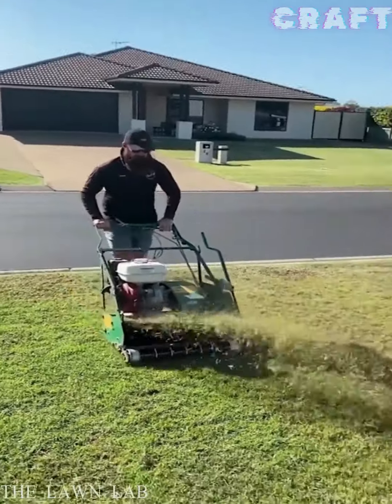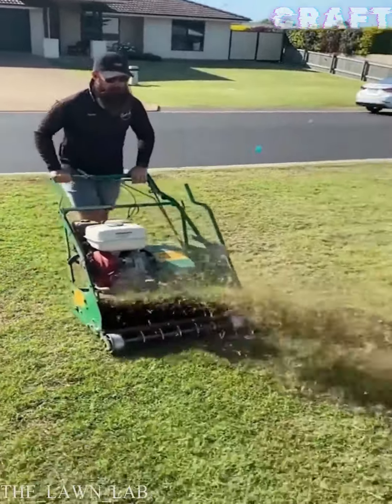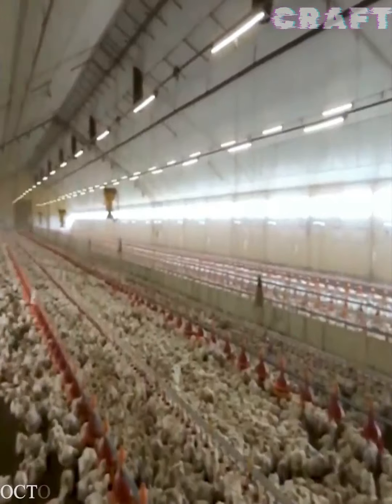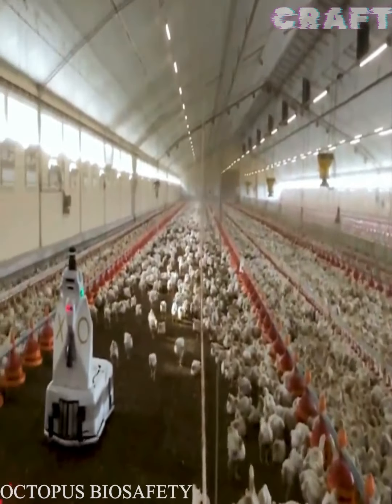The Mow Master mower excels at cutting grass up to 50 millimeters high thanks to the six cutting blades built into the drum. Robotso will be a good worker in the poultry farm, which can combine a wide range of duties.